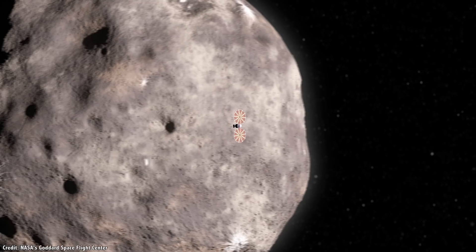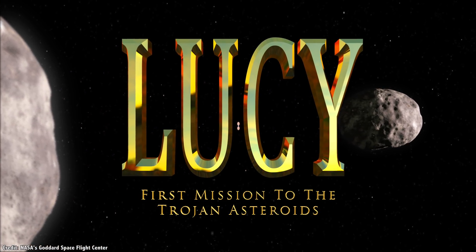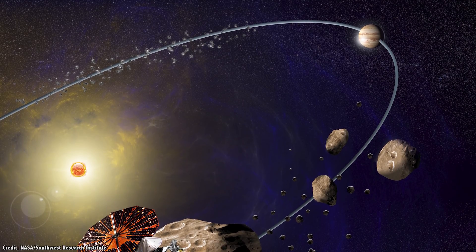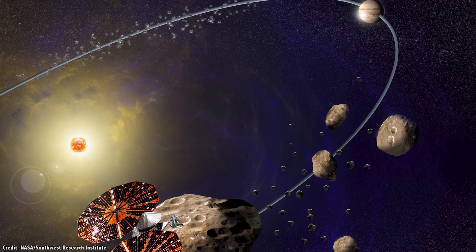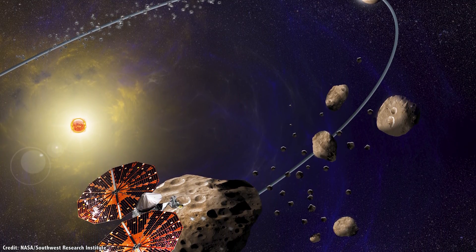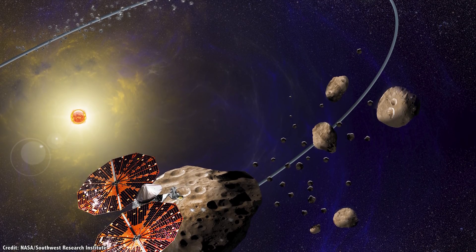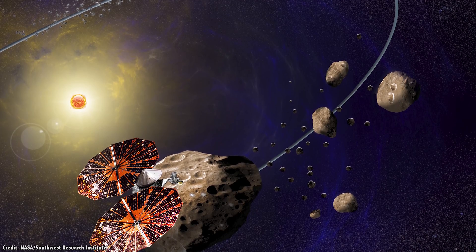On October 15th, a team of engineers met in Colorado for the Lucy Critical Design Review. An independent review board from NASA and other agencies studied each of the spacecraft's systems and subsystems, and heard presentations on every aspect of the mission. And on October 18th, they approved Lucy to actually begin construction.